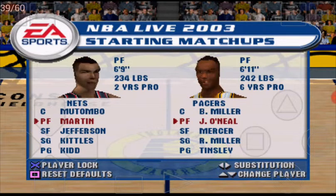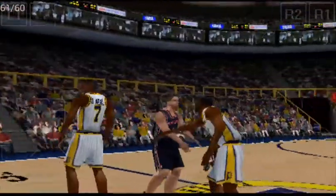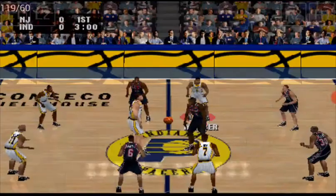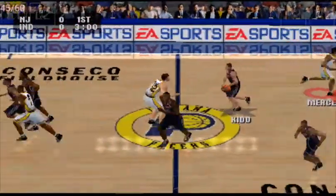And now, here are tonight's starters. Alright, both teams are set — it's time to play basketball.